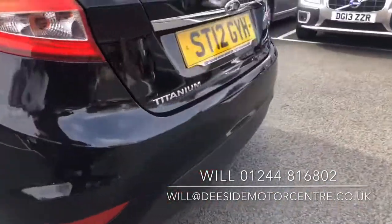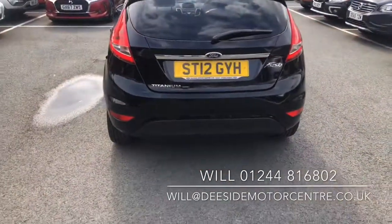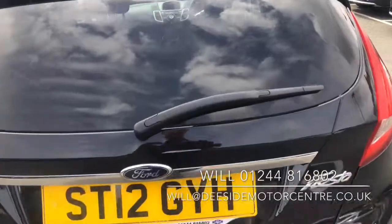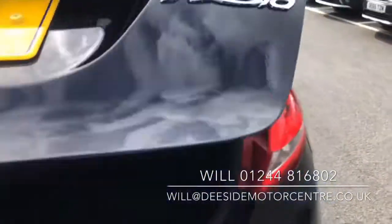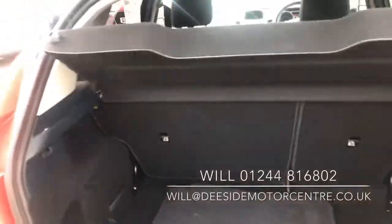Rear parking sensors, and it comes with two keys as well. Floor mat and load cover, really good sized boot.